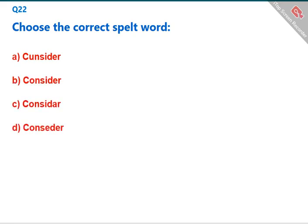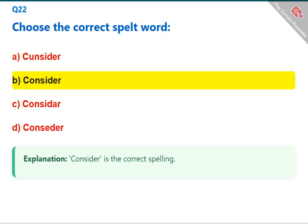Choose the correct spelled word. 'Consider' is the correct spelling. The correct answer is B: consider.